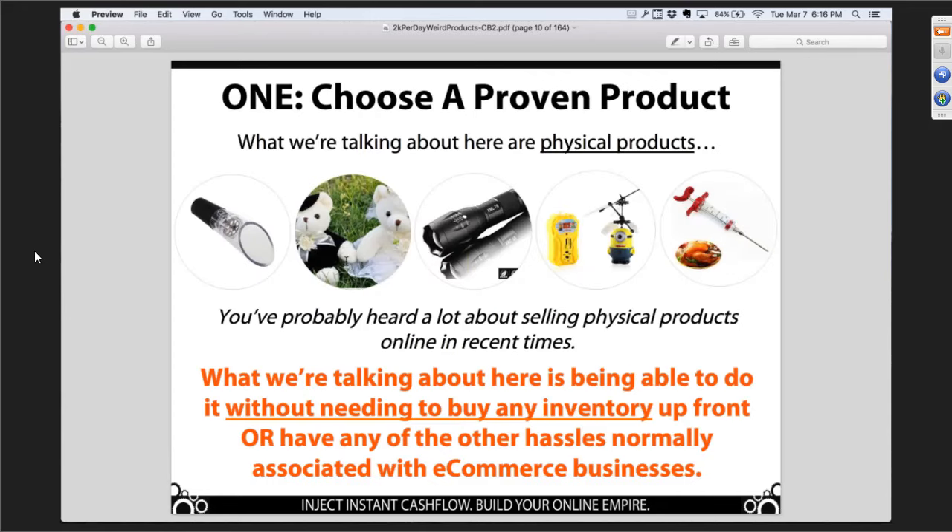When we're talking about physical products, the first big barrier that usually torpedoes people is capital. Most other physical product models require you to buy inventory upfront — hundreds, maybe thousands of dollars upfront — and then a long time before you ever see that money again after managing the supply chain. This model doesn't have that problem. You can build a business that sells physical products but you don't need to buy any inventory upfront — not even one unit.